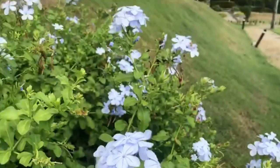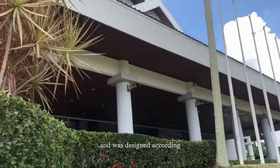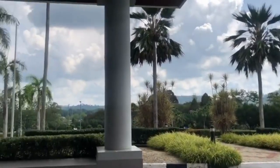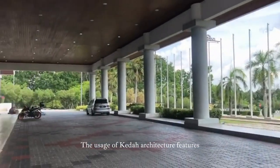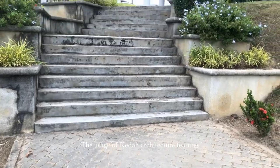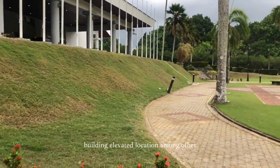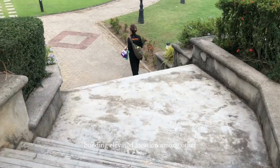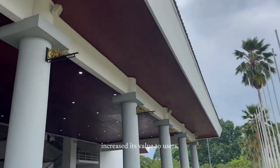The hall has an area of 9,692 square metres and was designed according to Kedah Architecture elements. Features such as the roof, tall and big pillars, the main spiral staircase, and the building's elevated location among other contemporary structures nearby have increased its value to users.